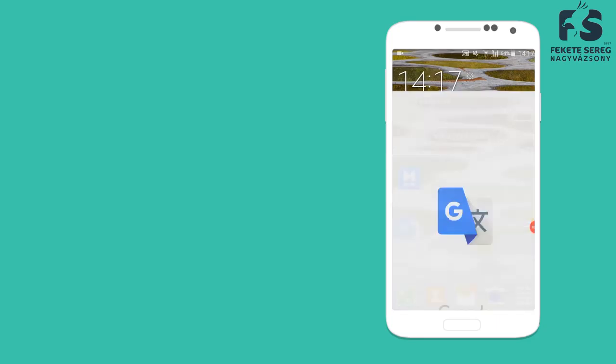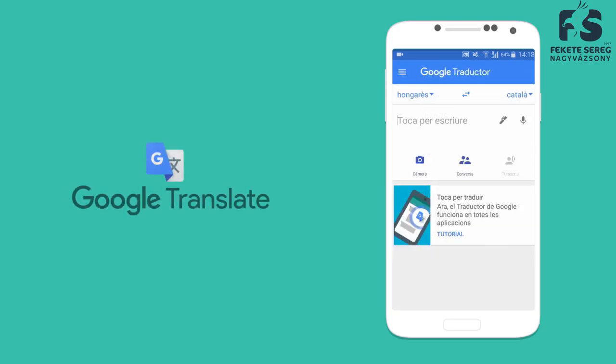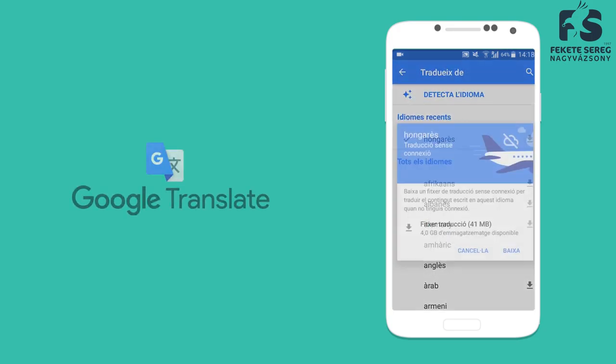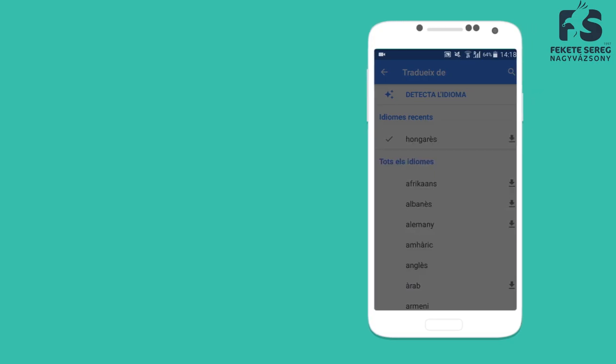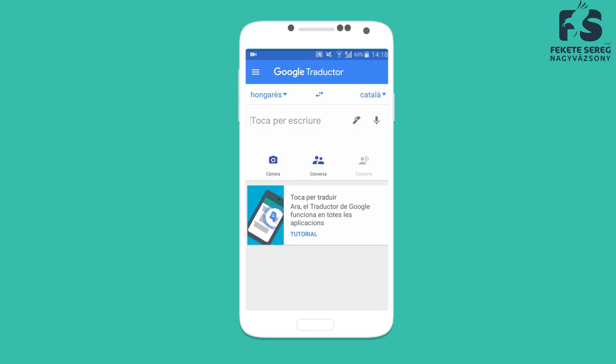The first app is Google Translate. You can download an entire language to use it offline, so it's useful both with the youngsters, as many of them don't speak English, and with the other volunteers too, in those moments when you are not able to find the word that you want to say in English.